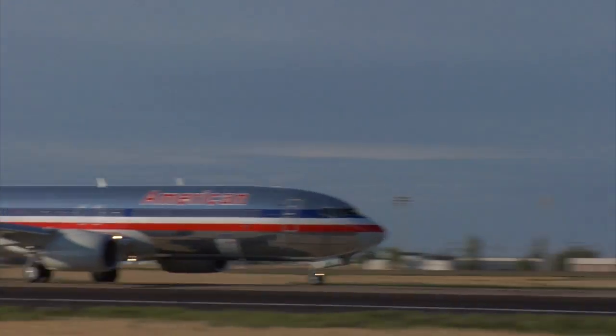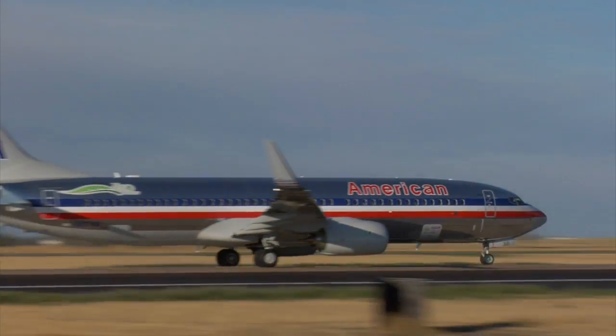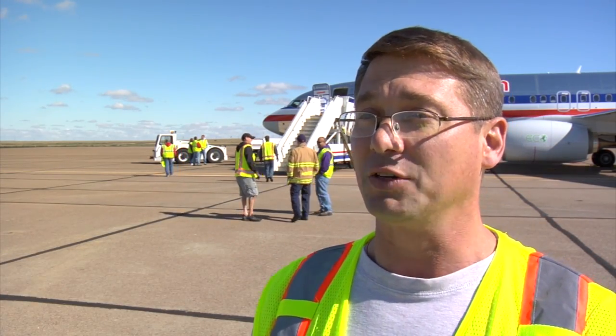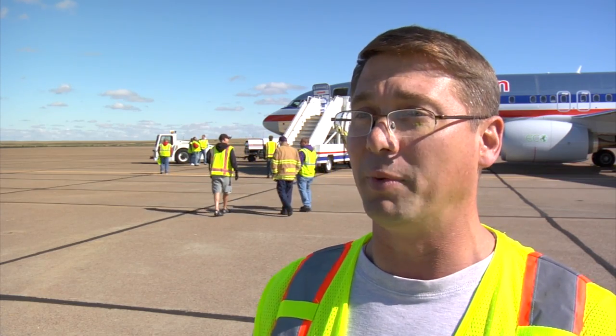It gives us additional lift at takeoff, so we can use that to either be quieter or do the takeoff with more weight. And then at cruise, the same device moves to a different position that will actually improve performance during cruise, reduce drag, and give us better fuel burn.